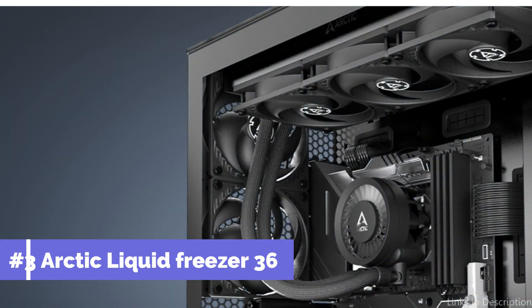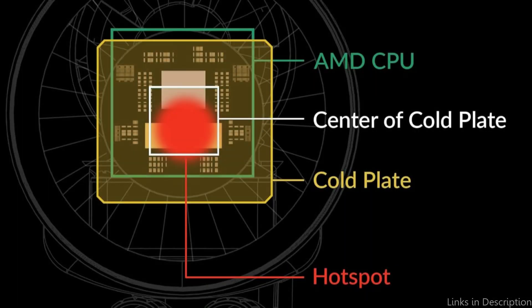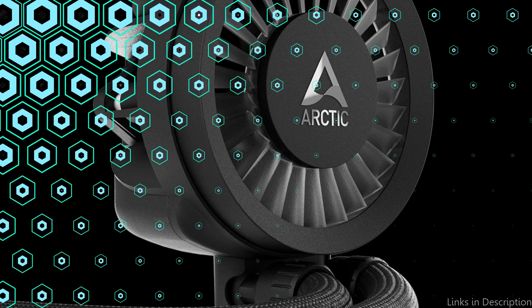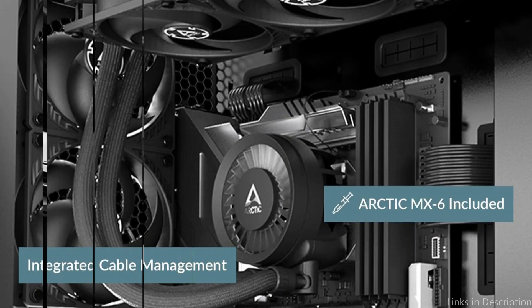On number 3, we have the Arctic Liquid Freezer II 360. For enthusiasts seeking the best possible cooling performance for the Ryzen 7 7800X3D, the Arctic Liquid Freezer II 360 stands out as an excellent option. This model has a large 360mm radiator supplemented by three 120mm PWM fans, designed with precision to provide strong airflow, which greatly improves the cooler's capacity to disperse CPU heat.